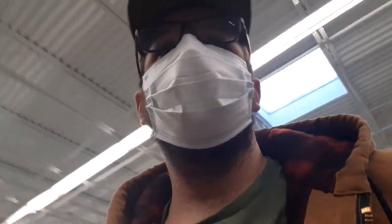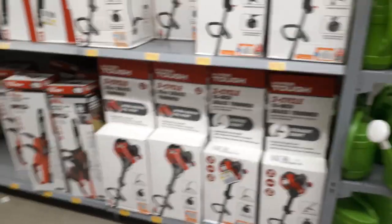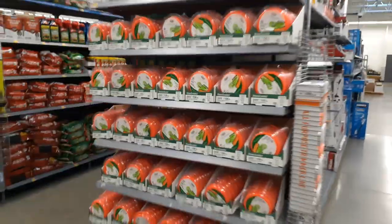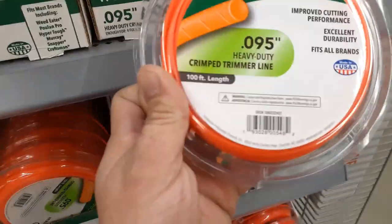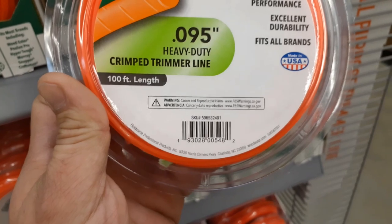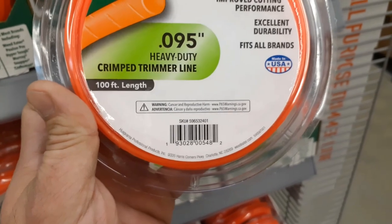It's going to be inventoried at five — it said four to five on BrickSeek. I'm going to look around for the Barbie Dream Houses. Always check your lawn and garden area, and you can check the regular toy area too. Okay, I'm in the lawn and garden area and this right here is going to be a good score. We'll start off with 50-cent weed eater string — 100-foot line. UPC is 193028005482.